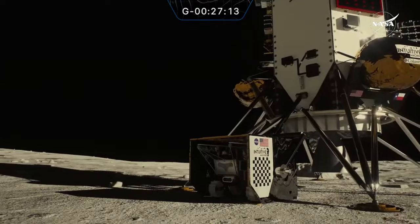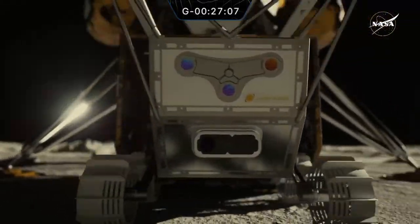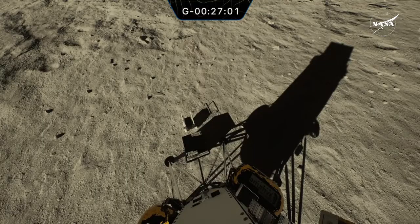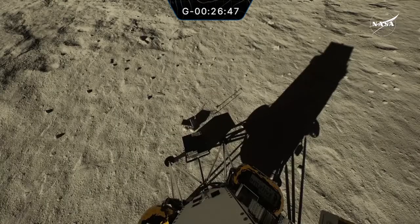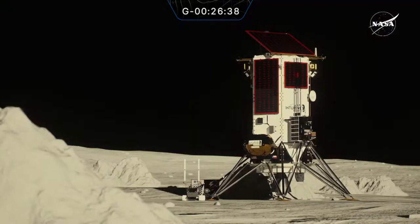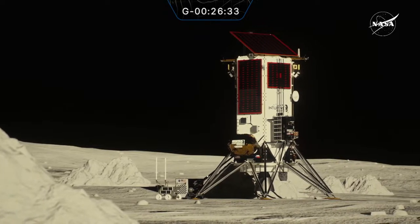This rover will also carry the Nokia tipping point demo and traverse the Moon. The company's lunar surface communications system from Nokia will demonstrate proximity communications between Athena, Lunar Outpost Rover, and the hopper. The Lunar Outpost MAP Rover aboard the IM2 mission will also carry a technology from the MIT Media Lab Space Exploration Initiative called Astro Ant, which was tested through STMD's Flight Opportunities Program — working with industry flight providers to rapidly demonstrate promising technologies in reduced gravity and other relevant environments.